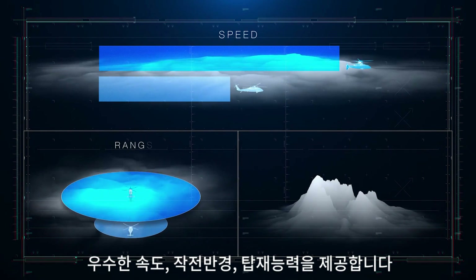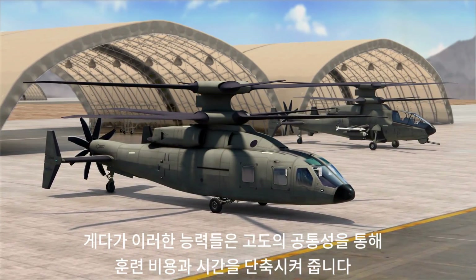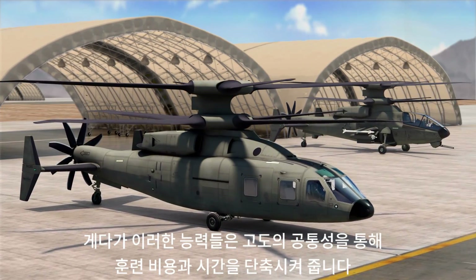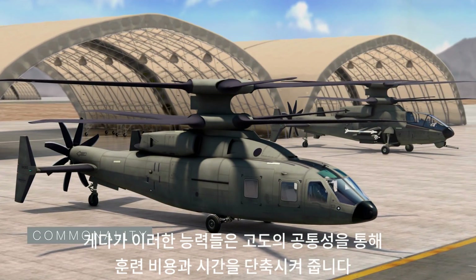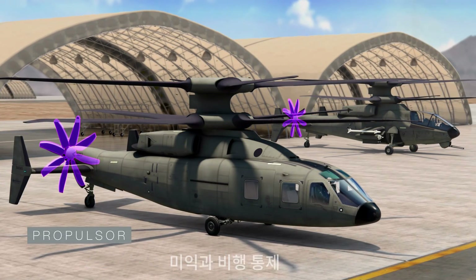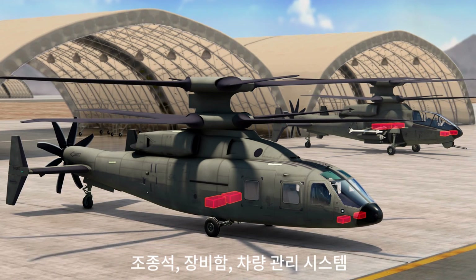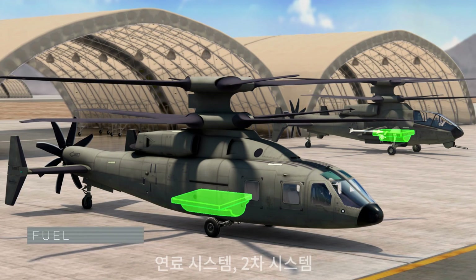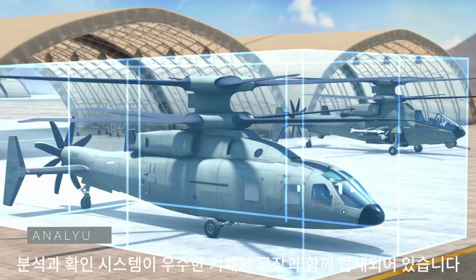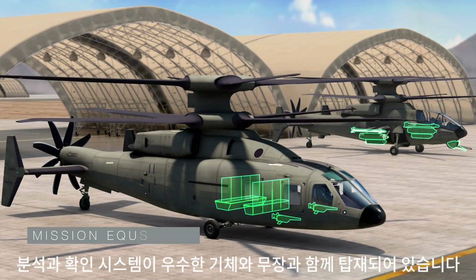Sikorsky Boeing Future Vertical Lift will provide superior speed, range, and payload performance. In addition to these improvements, FVL development, sustainment, training costs, and schedule are minimized through extensive commonality across assault and attack variants, including engines, drive system, propulsor, empennage and flight controls, crew station, mission equipment package, vehicle management systems, fuel system, secondary systems, training and life cycle support, analysis, and validation.